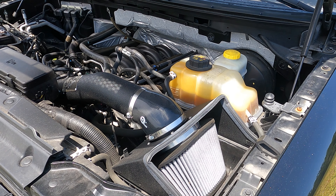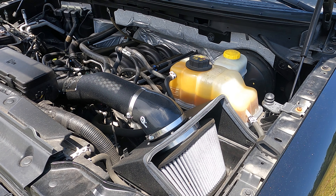Oh, and lastly — I completely forgot — right here in this center console, we have the Bama Performance. We got the Bama Performance, which means this truck comes with a chip, which means it's not completely stock, if you want to call it that.